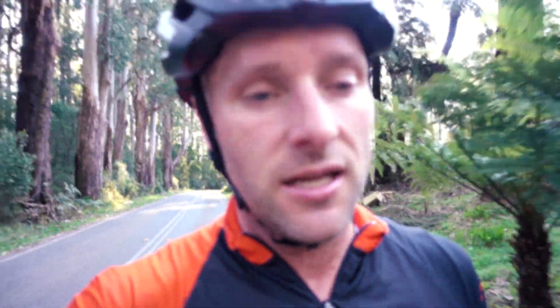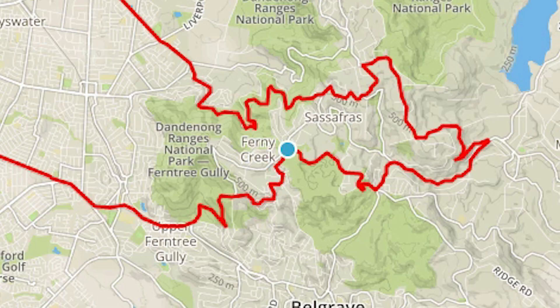It's aptly named Devil's Elbow. I was going to take you through the whole climb with the camera, but I was hurting so bad I couldn't even get the camera out of my pocket. So just heading down Sherbrooke Road now - you can see that on the map. Going to do another climb and then we'll see how we go.